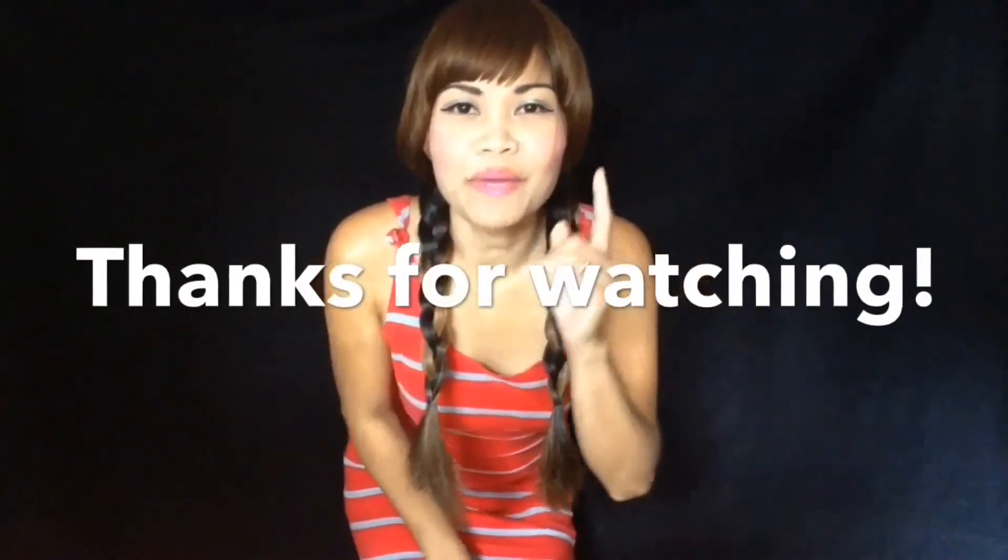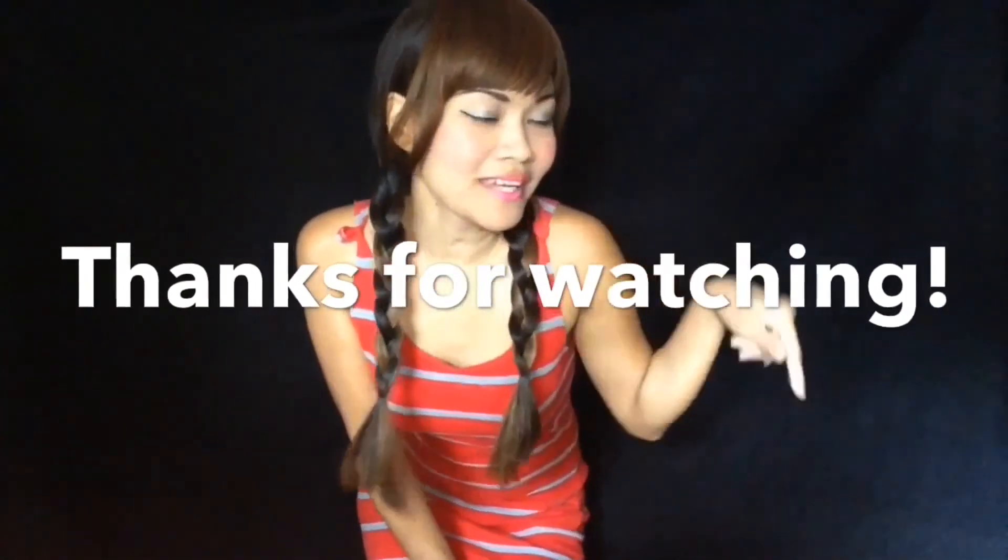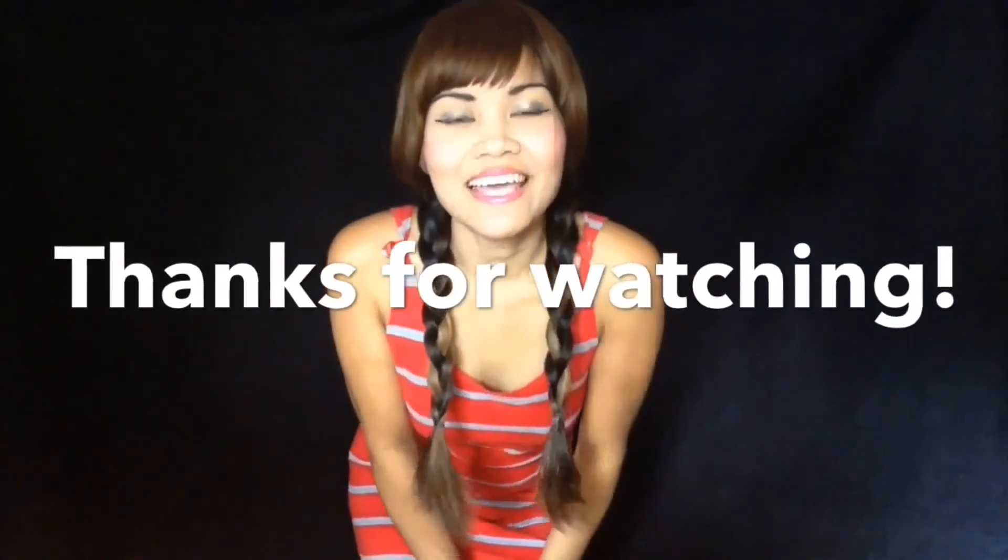Thank you for watching! Be sure to check out my other videos over here, here, or here. And if you're not subscribed yet, be sure to subscribe. See ya!